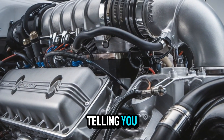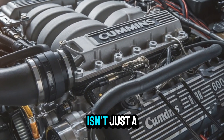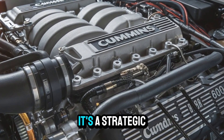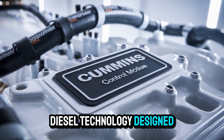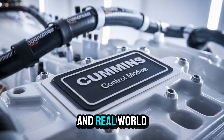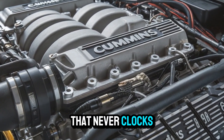Here's what nobody's telling you. The 2025 Cummins Signature 600 isn't just a bump in horsepower. It's a strategic leap forward in heavy-duty diesel technology, designed with long-haul efficiency and real-world toughness in mind. This engine is engineered for the workhorse that never clocks out.